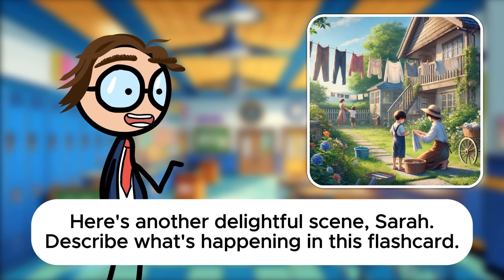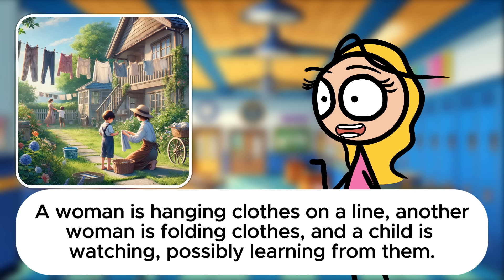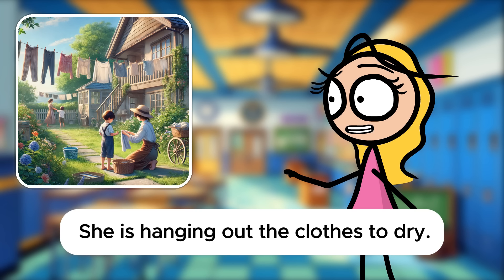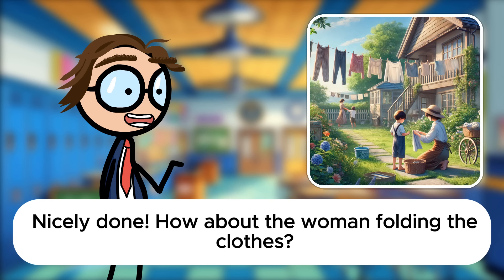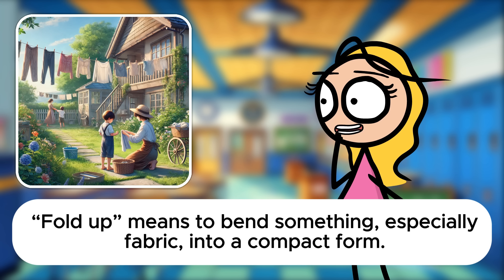Here's another delightful scene, Sarah. Describe what's happening in this flashcard. Perfect for practicing phrasal verbs related to daily chores. What phrasal verb could describe the woman hanging the clothes? She is hanging out the clothes to dry. Hang out can also mean to spend time relaxing or with friends, but here it literally means hanging clothes on a line outdoors. Nicely done. How about the woman folding the clothes? She is folding up the clothes. Fold up means to bend something, especially fabric, into a compact form.